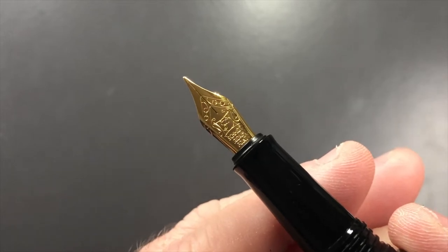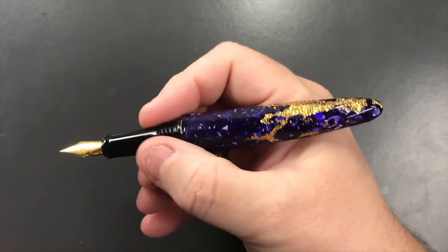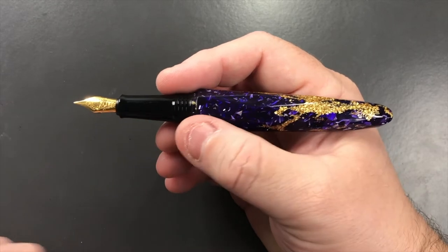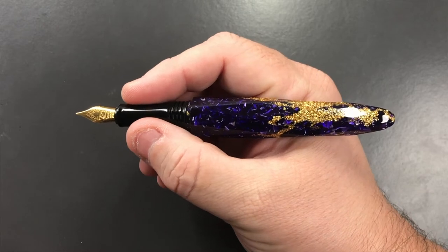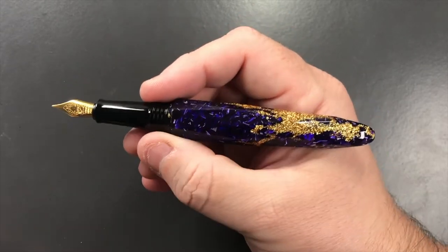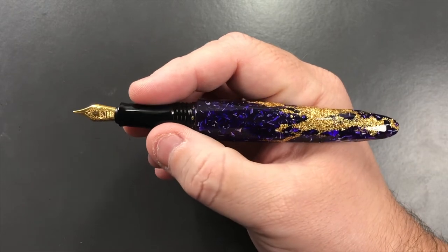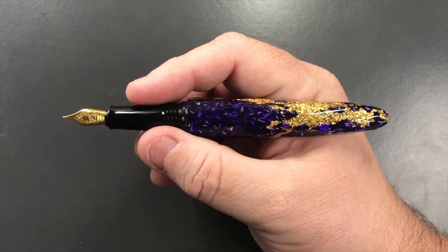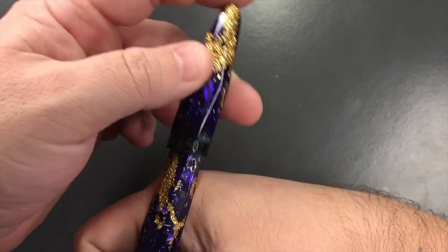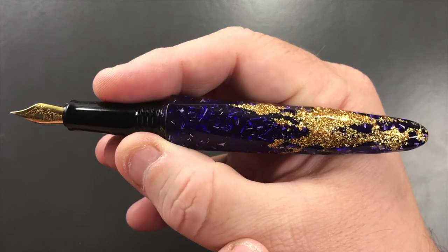If I unscrew the cap, you can see it has a number five size Schmidt nib — and this is a fine nib. Now these all have number five size nibs, and the sections tend to be a little bit narrow. I personally wouldn't hold my pen at the section; I'd hold it more up around the threads where it becomes a little more girth-y. But I know a lot of people like slim section pens. In terms of length, it fits in the crook of my hand quite nicely. Unfortunately, you cannot post the cap — I think mostly because of the diamond shape of the body makes it very difficult.